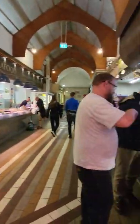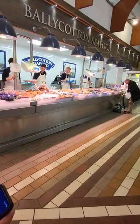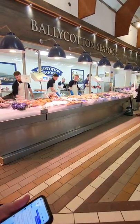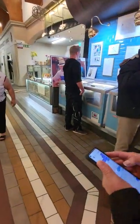Oh, there's the lobster. More seafood over here — Valley Cotton Seafood. I don't see them throwing the fish out to people.